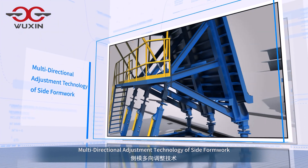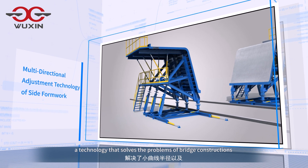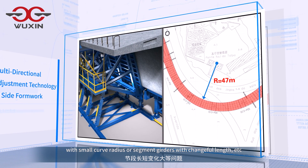Multi-directional adjustment technology of side formwork — a technology that solves the problems of bridge constructions with small curve radius or segment girders with changeful length, etc.